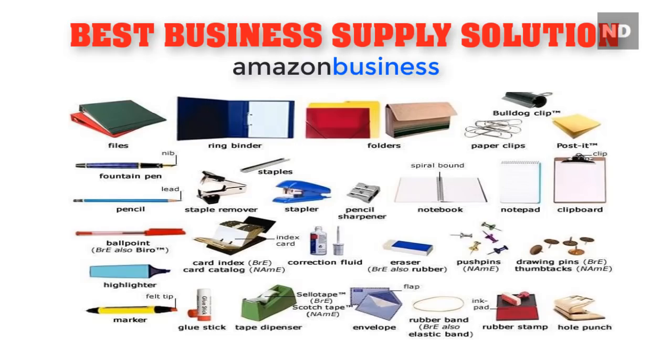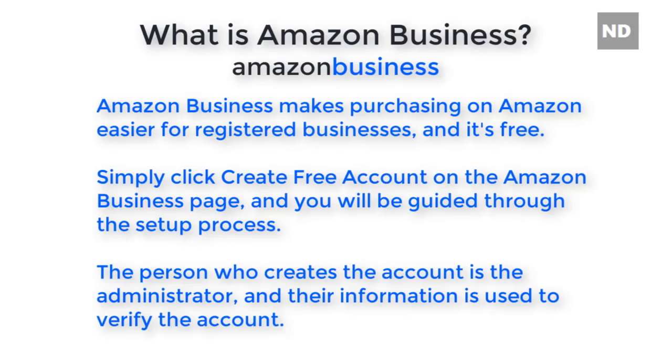What is Amazon Business? Amazon Business makes purchasing on Amazon easier for registered businesses, and it's free. Simply click 'Create Free Account' on the Amazon Business page and you will be guided through the setup process. The person who creates the account is the administrator, and their information is used to verify the account.